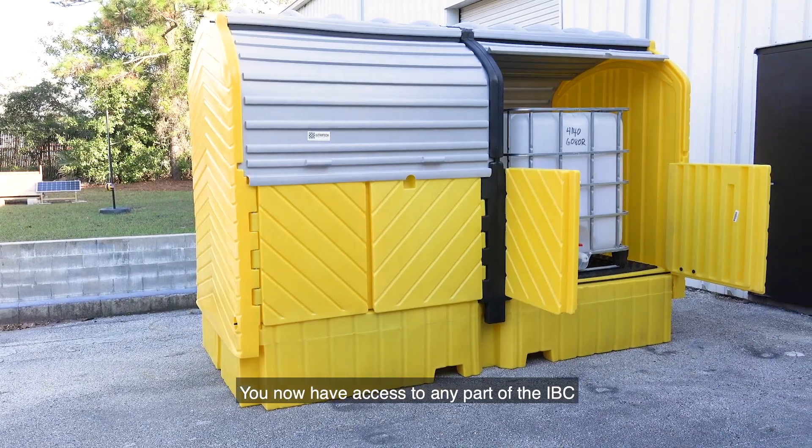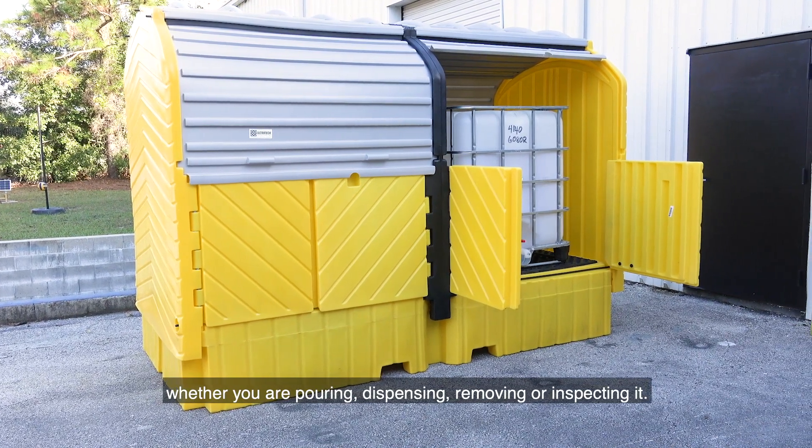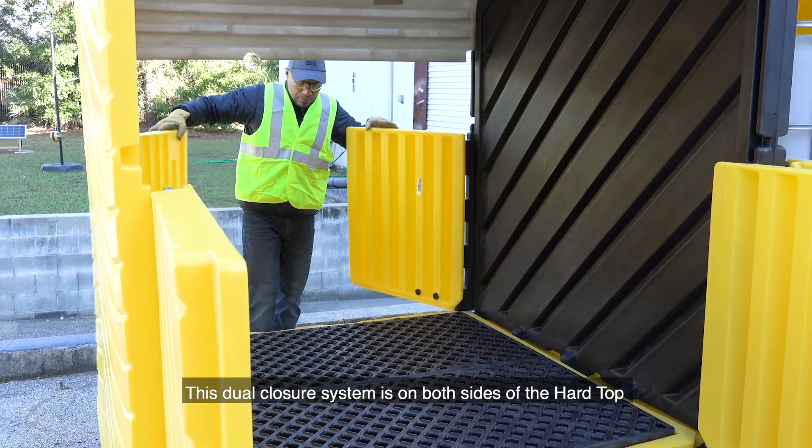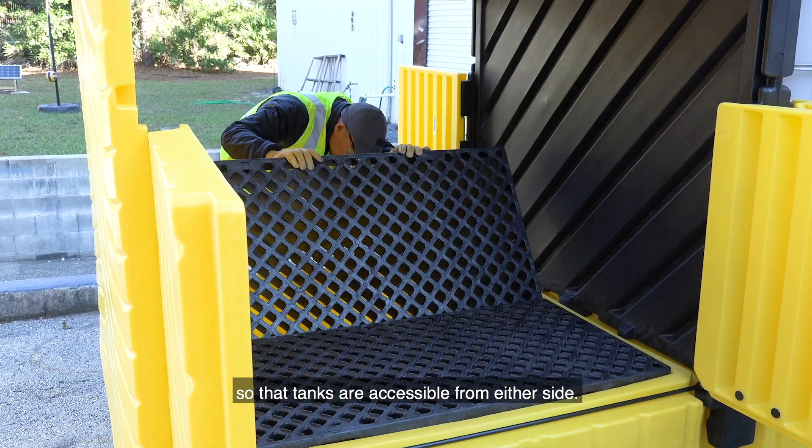You now have access to any part of the IBC whether you are pouring, dispensing, removing, or inspecting it. This dual closure system is on both sides of the hardtop so that tanks are accessible from either side.